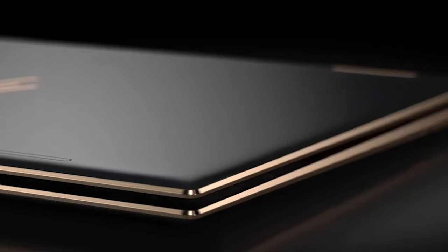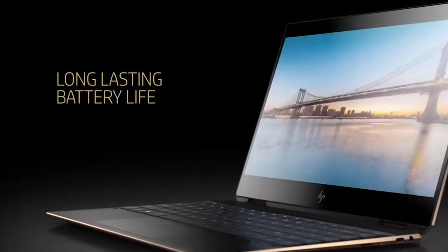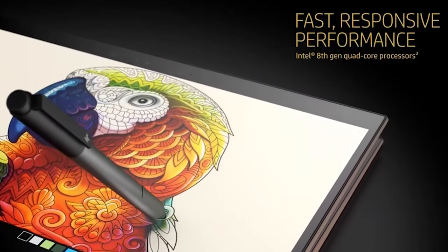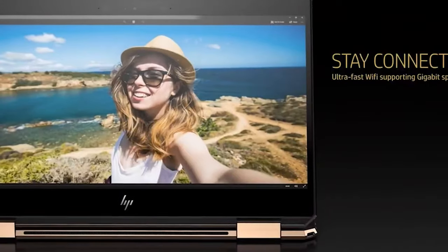Decide what ports you absolutely need before you buy. Some Ultrabooks only have USB Type-C Thunderbolt 3 ports, while others have a mix of both next-gen and legacy connectors. If you're buying a 2-in-1, a touchscreen comes standard. However, if you're getting a clamshell laptop, touch may cost extra and could drain battery life.